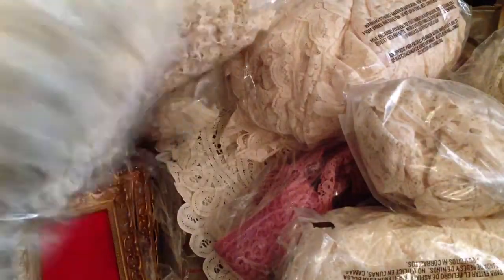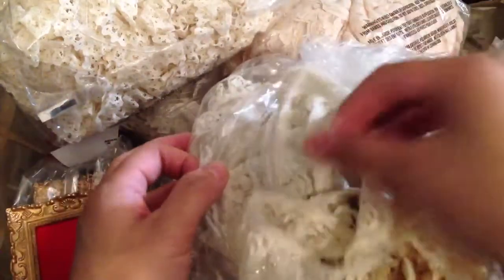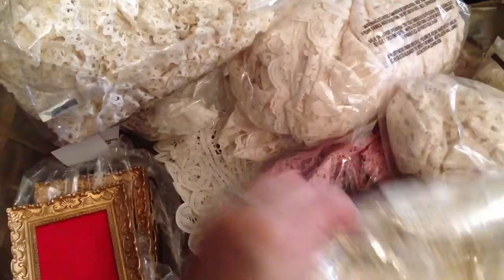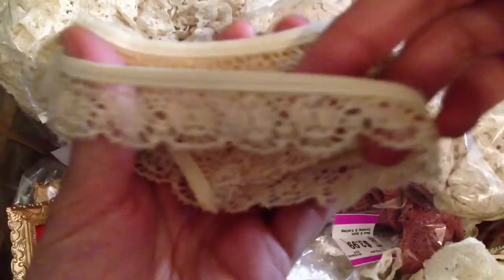This next one has two different types of laces in here — super cute. This one is really soft and pretty. And then this bag has different laces too. I loved this one — I was like, I have to get it, I can't leave it behind. As you guys know, I love the scallop edges on lace, and that had one in there.